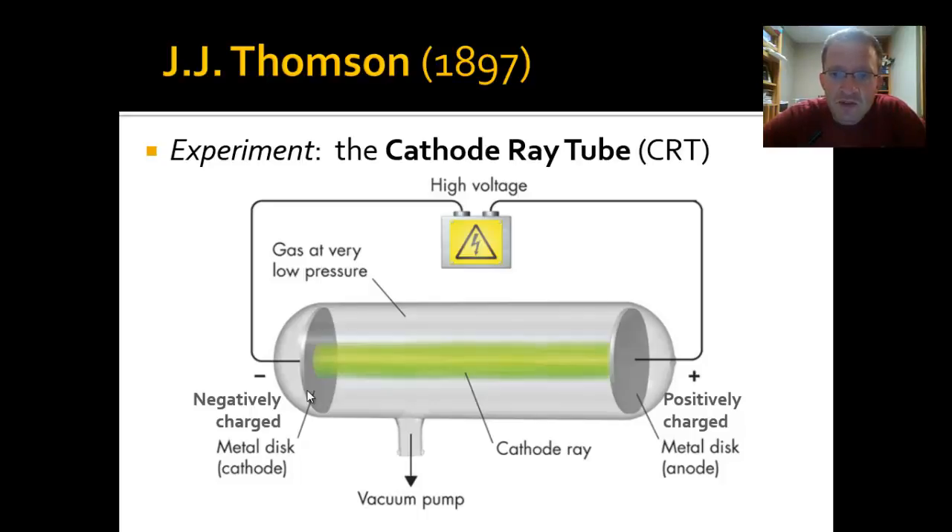In modern cathode ray tubes the air is pumped out nearly completely — there's gas at very low pressure, meaning hardly any gas left inside. So across that gap between the cathode on the left and the anode on the right, there isn't much air. The light we see shooting across the middle has to be light, right? Because there's nothing else in there — at least that's what Thompson would have believed.